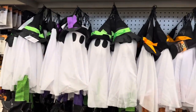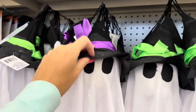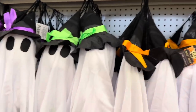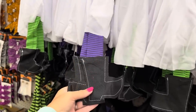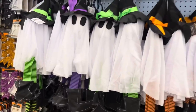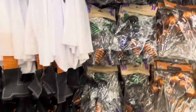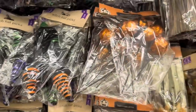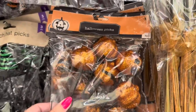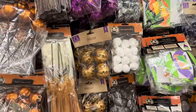They brought back the adorable witch ghosts - look how cute, a little witch hat and different color bows. It's just a ghost witch with the little witch legs and feet. They also brought back the little classic witch hats, a three-pack. The little jack-o-lantern glittery pumpkins, the witch brooms - all of this is a repeat from last year.